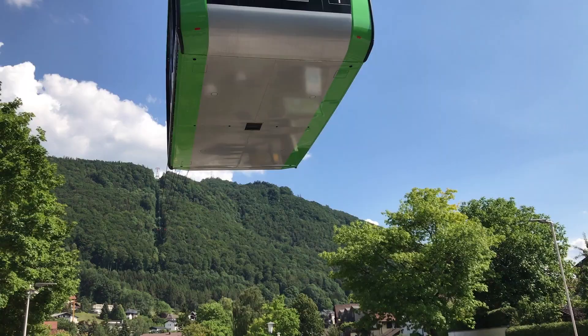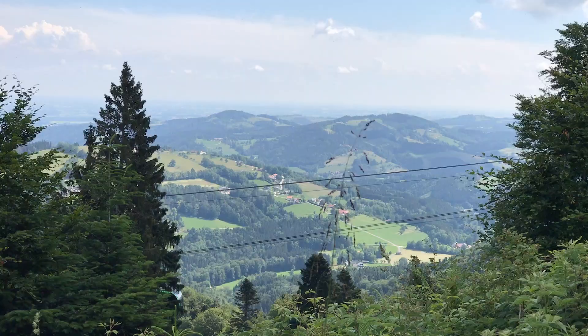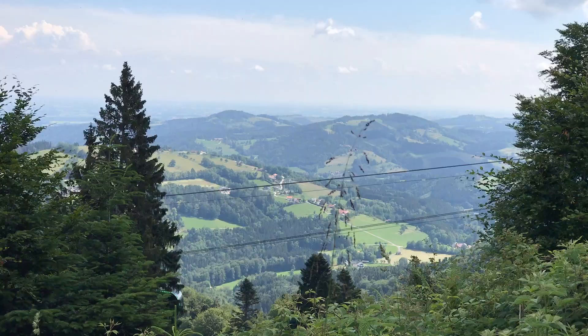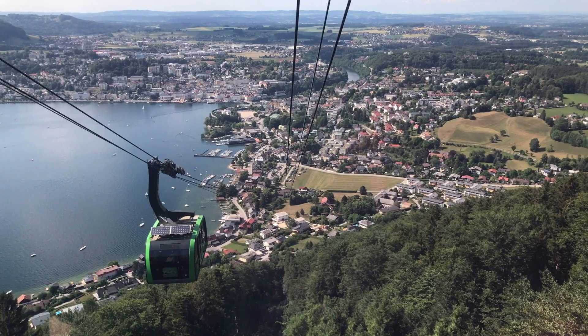Each of the two cable cars holds up to 60 people and takes you from Gmunden town, which is about 425 metres above sea level, to about 1,000 metres at the top station. I enjoyed the cable car ride — to me it feels a bit like being on a slow but very high roller coaster. As you ascend there's a great view of Gmunden, the lake and the Austrian countryside.